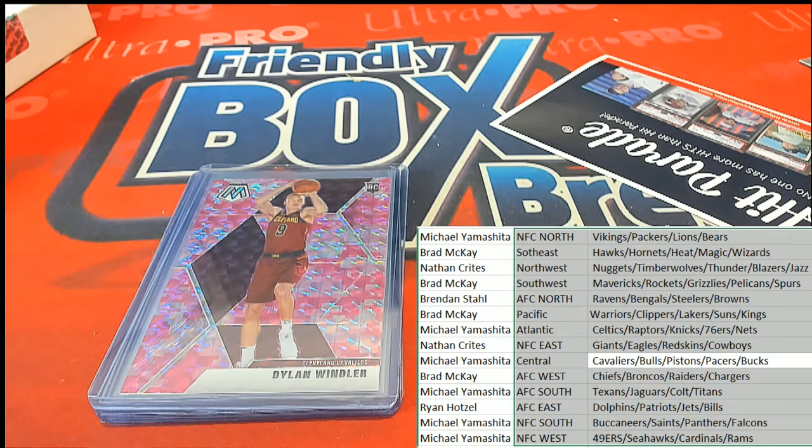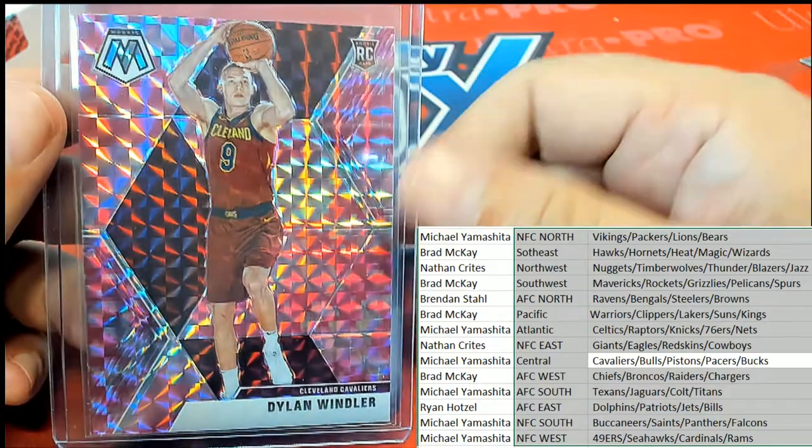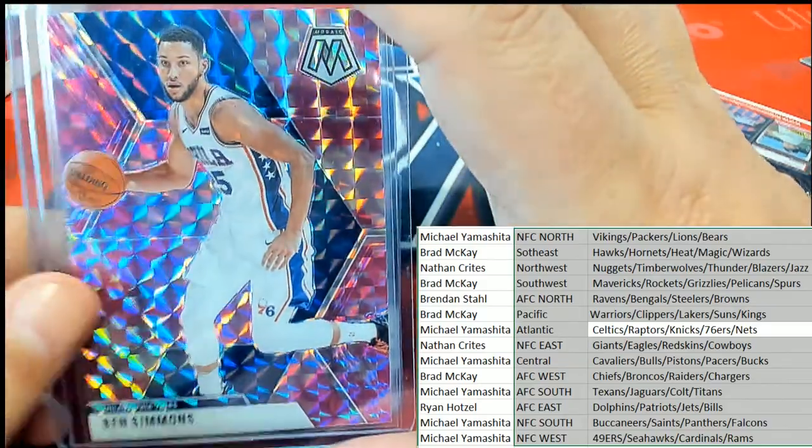That is Michael Y who pulls this one. A nice Mosaic rookie card — congratulations Michael Y. Next up is a Ben Simmons, Philadelphia 76ers. Michael Y has got the 76ers with Ben Simmons.